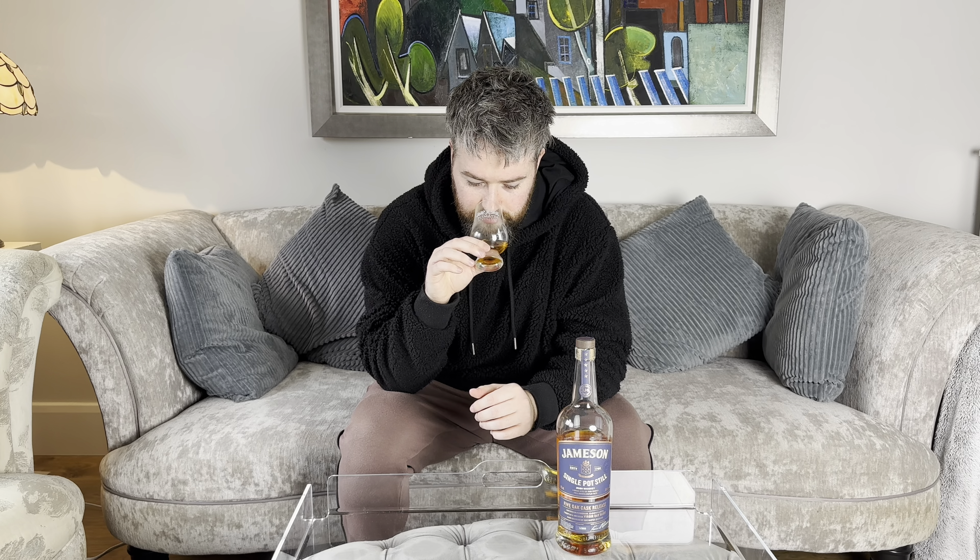For me on the nose, it definitely gives me more of a Jameson nose. I would say think the Jameson Crested for that orange and vanilla, and then think of the Black Barrel for something a little bit thicker and more sugary. But I also get a little bit of banana on the nose as well. It is a nice nose. The Sherry here is very subtle — it's there, you do pick it up, but it is subtle.